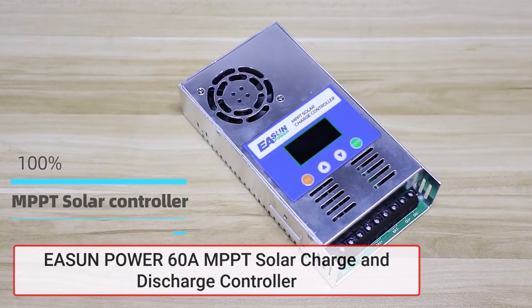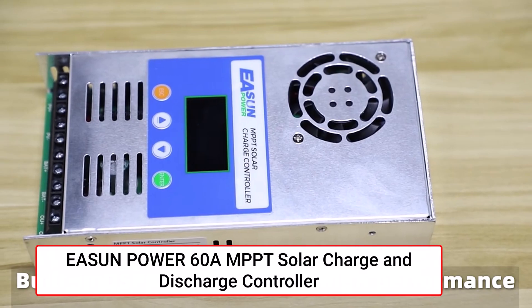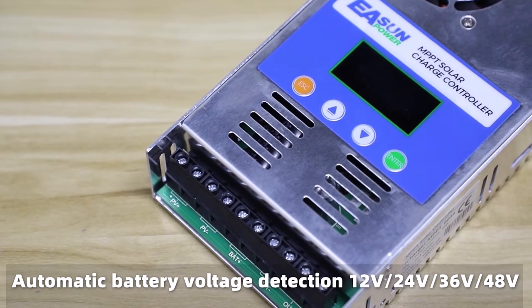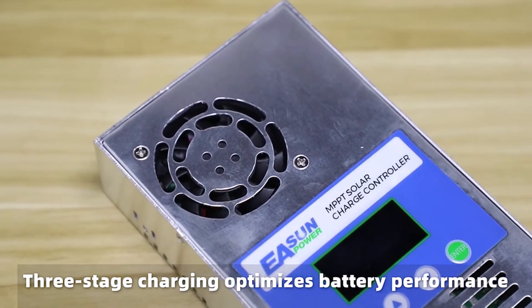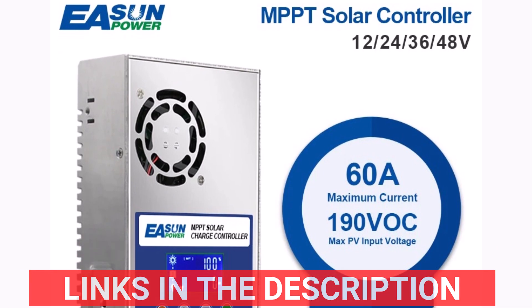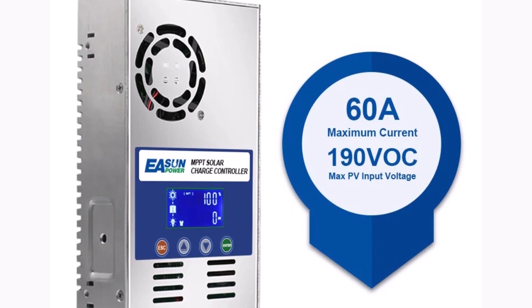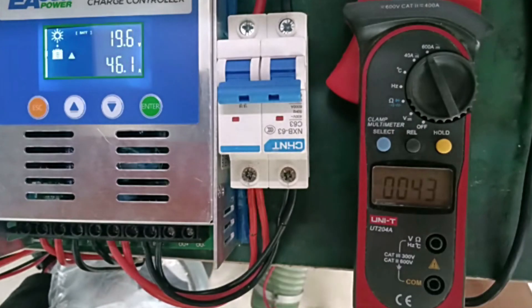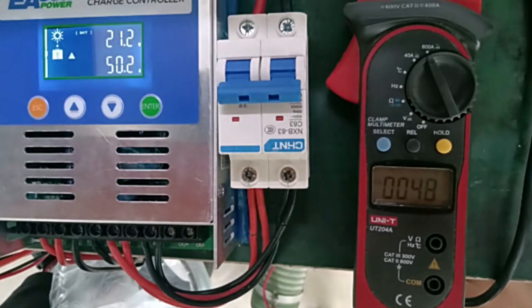Product number one: the EASUN Power 60A MPPT solar charge and discharge controller is a high-performance solution for managing solar systems. Supporting 12V, 24V, 36V, and 48V battery systems, it offers versatility for various setups. With a maximum PV input voltage of 190V DC and power capacities ranging up to 280W on 48V systems, it ensures efficient energy management. Its 99% PV utilization rate and temperature protection up to 75 degrees highlight its reliability. The smart fan system activates above 45 degrees Celsius to prevent overheating, while the IP21 enclosure provides basic protection.